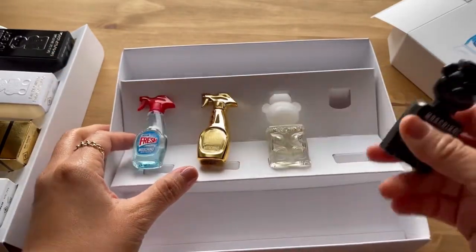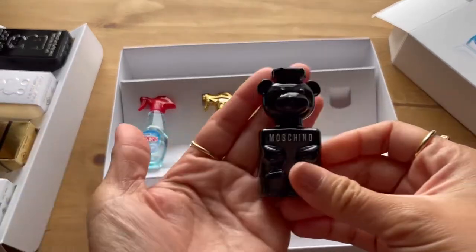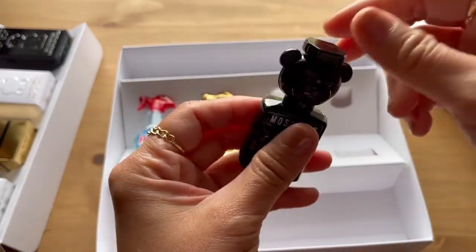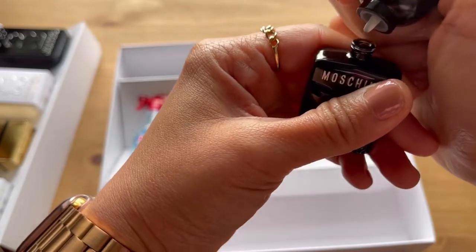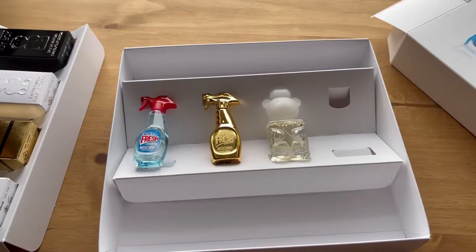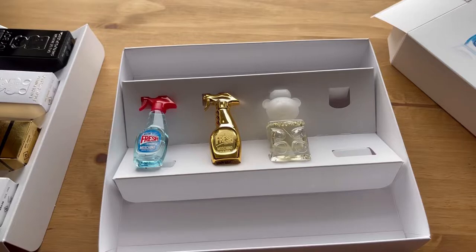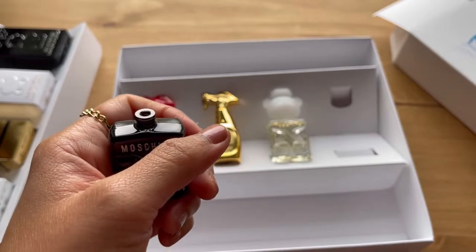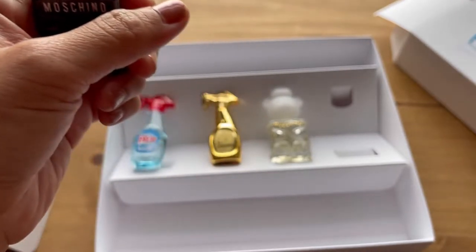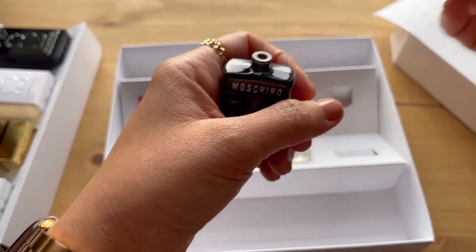I'm going to start with this one. These are 5ml bottles, so they're really tiny. I love miniature perfumes. These are EDP as well. Let's smell now — it's nice but I don't personally like it. There's a leaves smell, like herbs and spices.